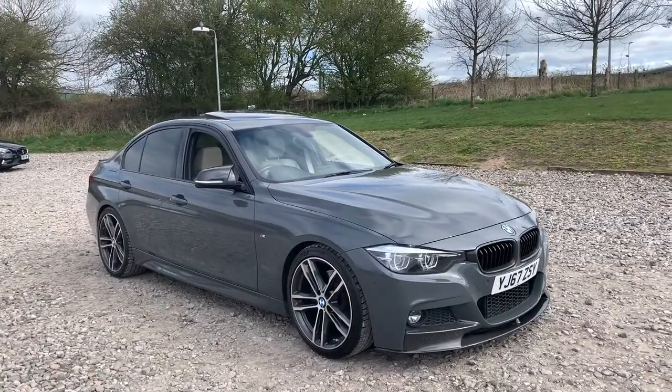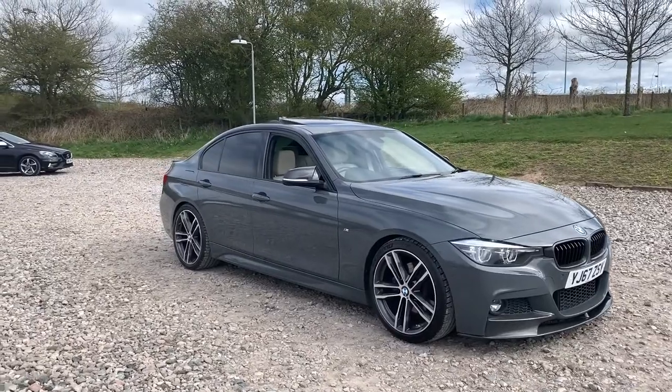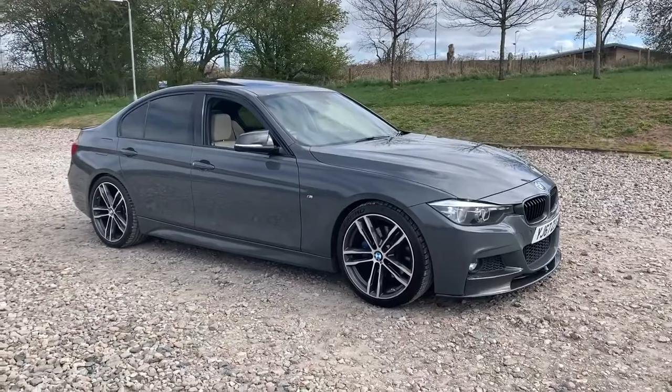2017 67-plate BMW 320i M Sport Shadow Edition in Corizio Telesto Grey. This vehicle is lowered on Eibach lowering springs and has £10,000 worth of optional extras.